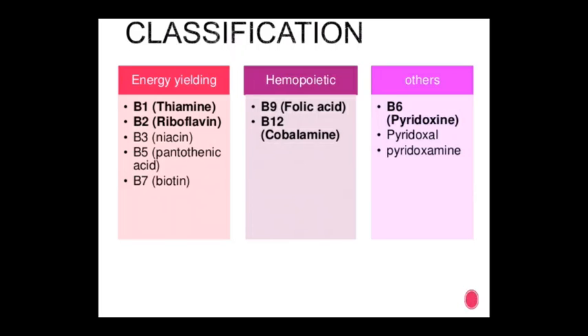For classification of vitamins, the first category is energy-yielding: B1 (thiamine), B2 (riboflavin), B3 (niacin), B5 (pantothenic acid), and B7 (biotin).